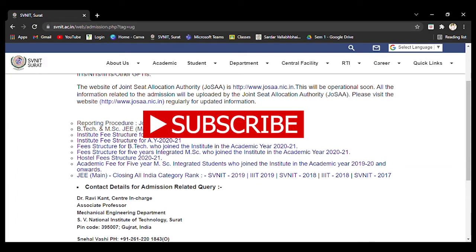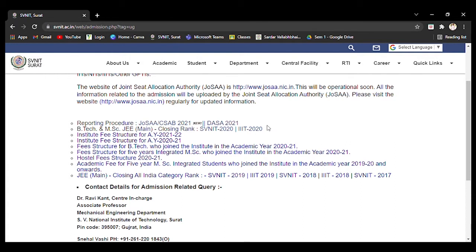Hello everyone, this is Baloo. Welcome to my channel, Baloo's Online. In this video, I am going to discuss the fee structure of SVNIT B.Tech courses.